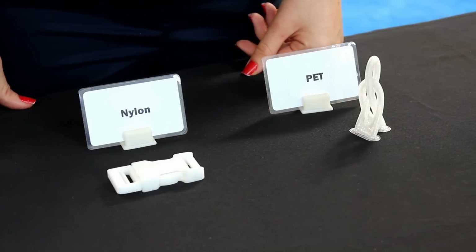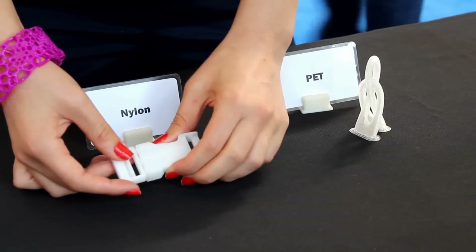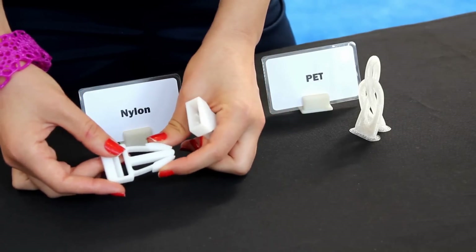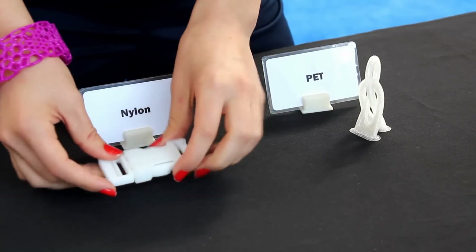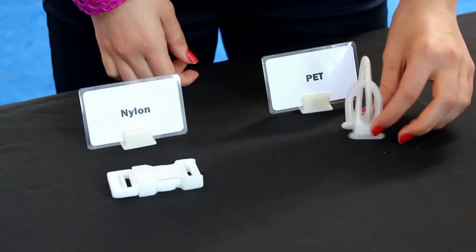Some of the other materials the Additive Manufacturing Facility will be able to print with include nylon, which is very resilient and strong, and PET, which is recyclable.